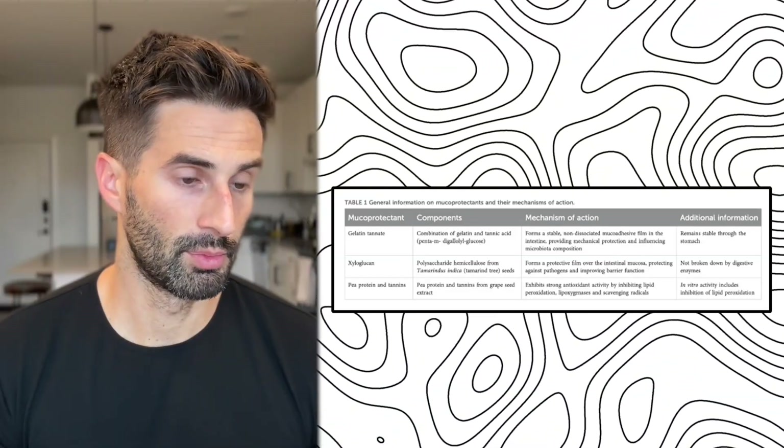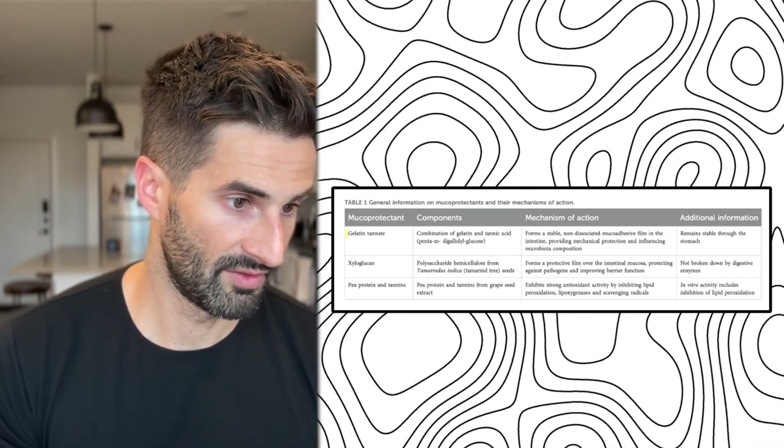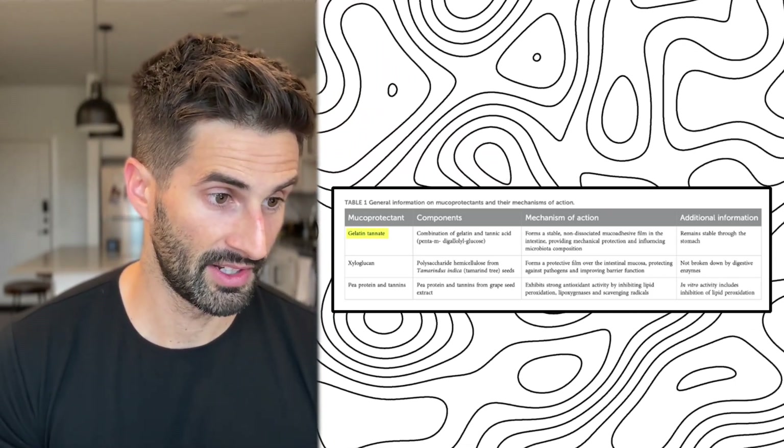What muco-protectants are not: they are not probiotics, which are intended just to add live bacteria to the gut and don't directly address leaky gut. They're not prebiotics, which are the fibers that feed your gut bacteria and can worsen bloating at certain times, such as for people with SIBO. And they're not digestive enzymes, which help by breaking down food but don't repair or protect your gut barrier.